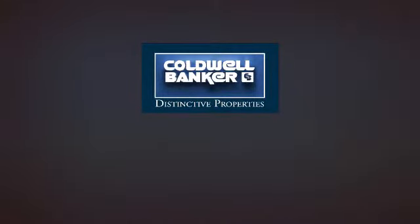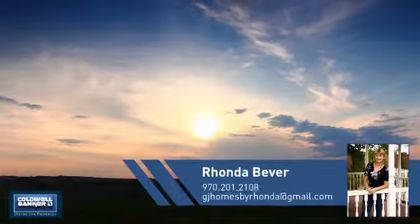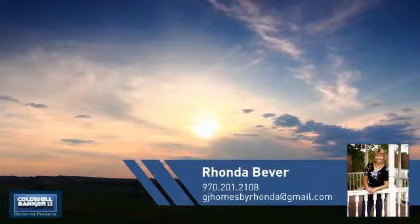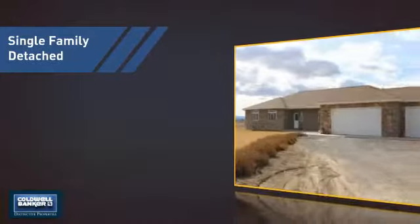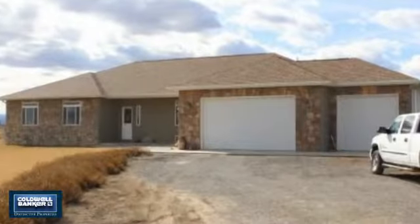Welcome — you'll find just the right home for you. This video is brought to you by your real estate agent, Rhonda. This detached home is a great choice for families who want the privacy of their very own lot.